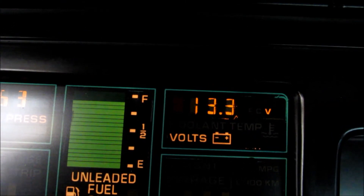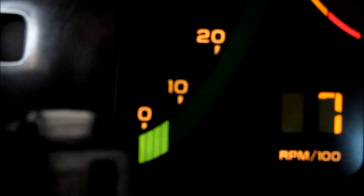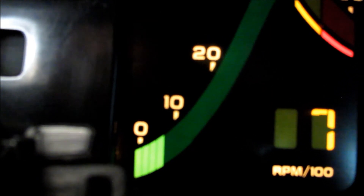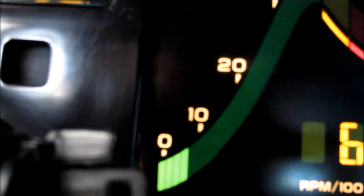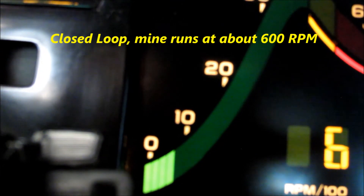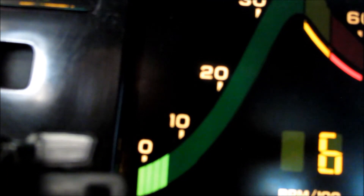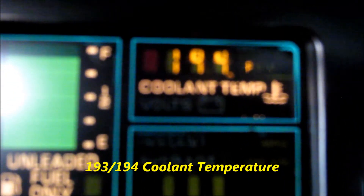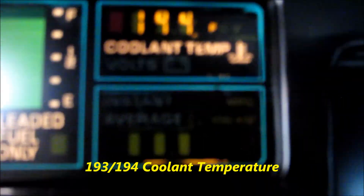15.4 volts according to the digital meter, 700 RPM, steady. It's been running probably a couple of minutes. It's probably going to level out at about 600 RPM. Levels out at about 600 RPM, coolant temperature is 194 degrees.